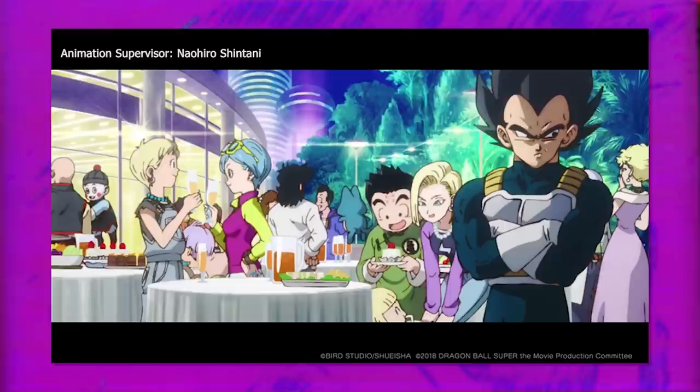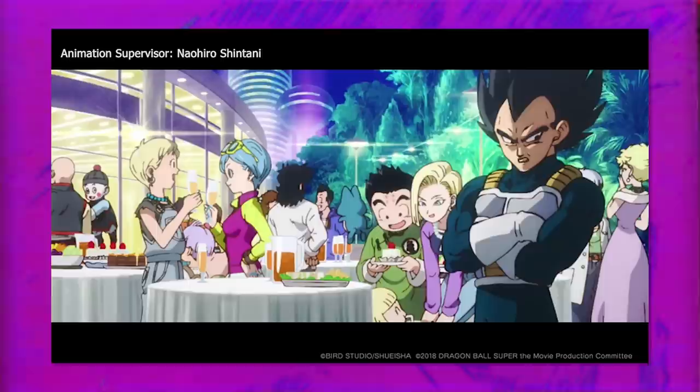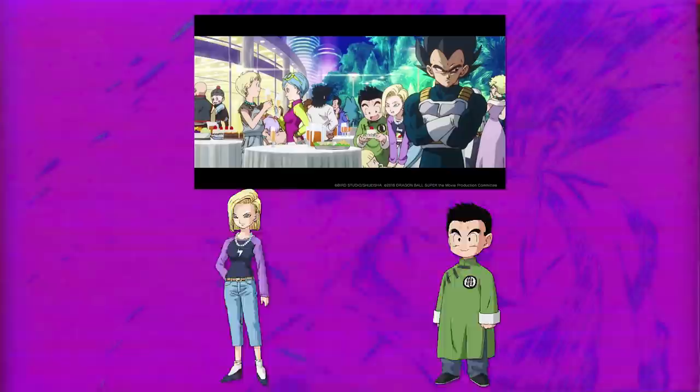Into the next scene, what actually caught my attention most was the surprising appearance of Tights, who made like two appearances in the Dragon Ball Super anime. So I'm sure this was a surprise to many fans as well. In regards to the visuals, there's again a lot of depth through the storyboard, a very cheery atmosphere to the scene, and some nice animation like Vegeta and some more subtle work with characters like Krillin. It's worth pointing out that AJ on Twitter mentioned that the designs for characters who didn't appear in Dragon Ball Super Broly — with the exception of Gohan — were following Yamamuro's older sheets but with a softer touch applied, and you can see it quite clearly with Krillin and Android 18. Gohan seems to be the only brand new design here.